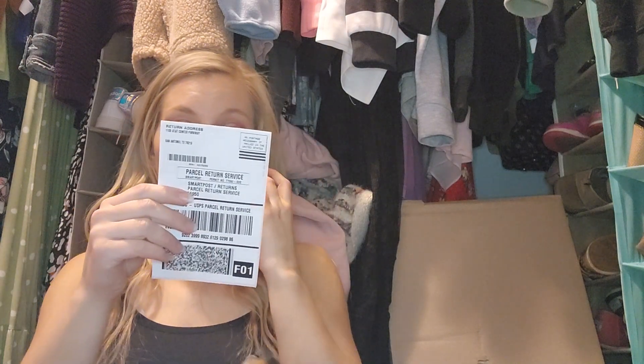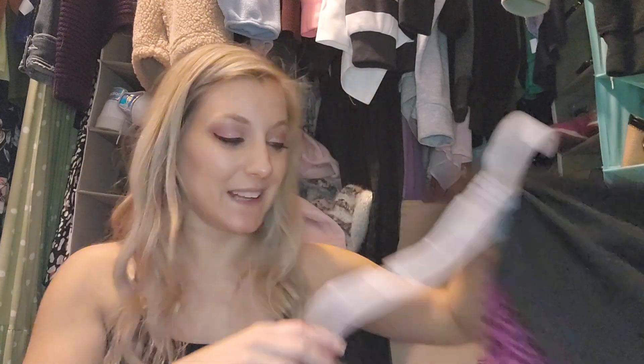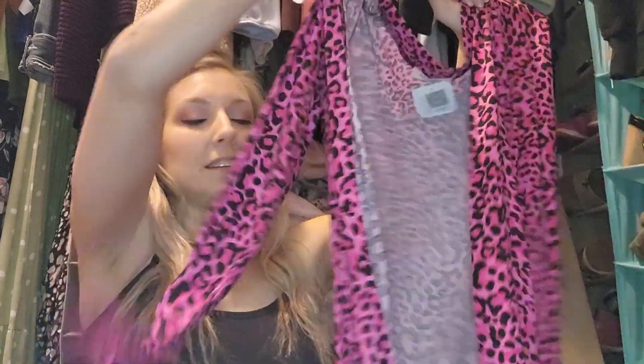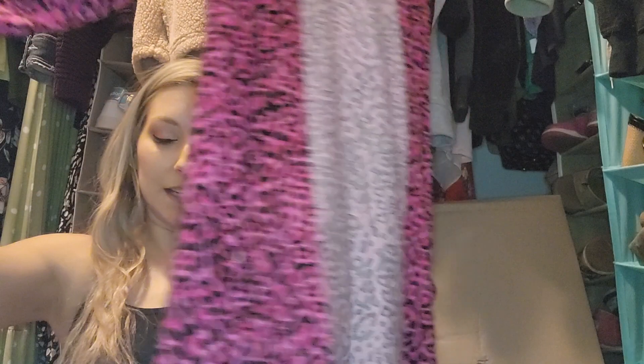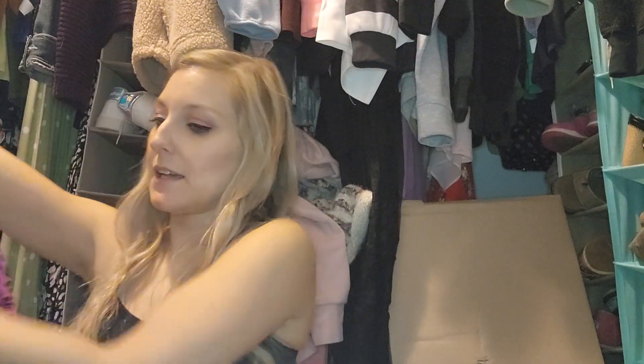So the Leonita top in hot pink — this sweatshirt-cardigan — I thought I would hate it and I love it. It's ridiculous and I love it. This is $39.99 — that's definitely a keeper.